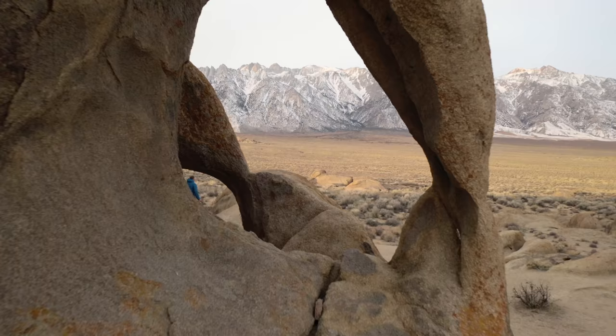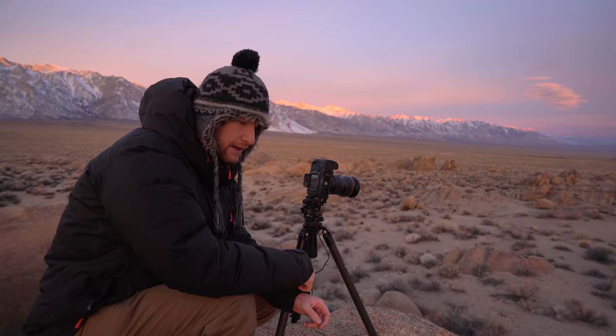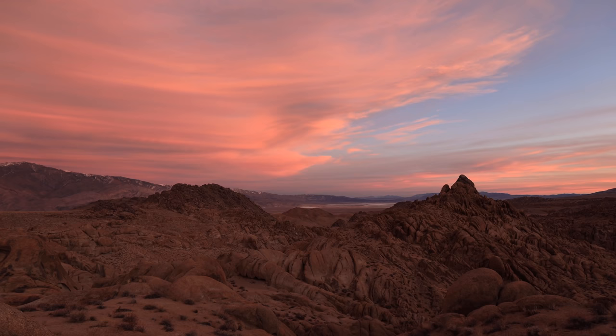It's 6am here in the Alabama Hills of California. There we can see that's it off and back on — it's almost like somebody's switching on a lamp. Welcome to Nevada. I have to say, it's all about the light.